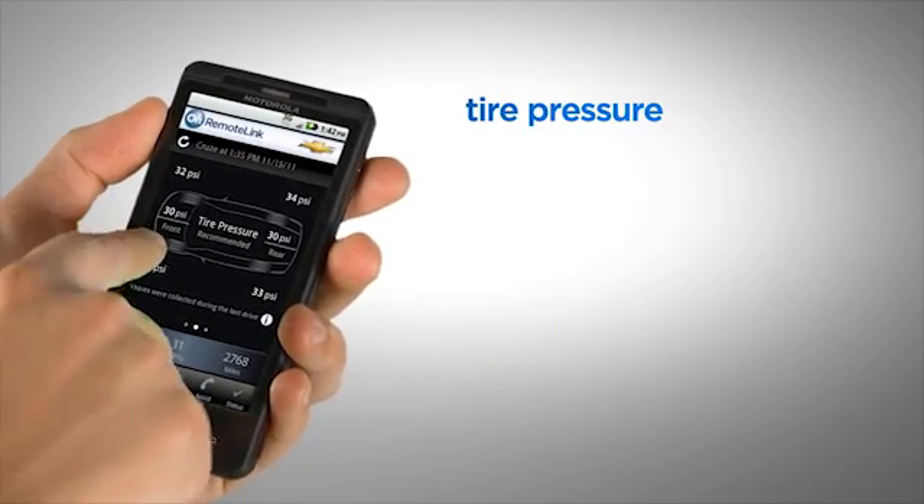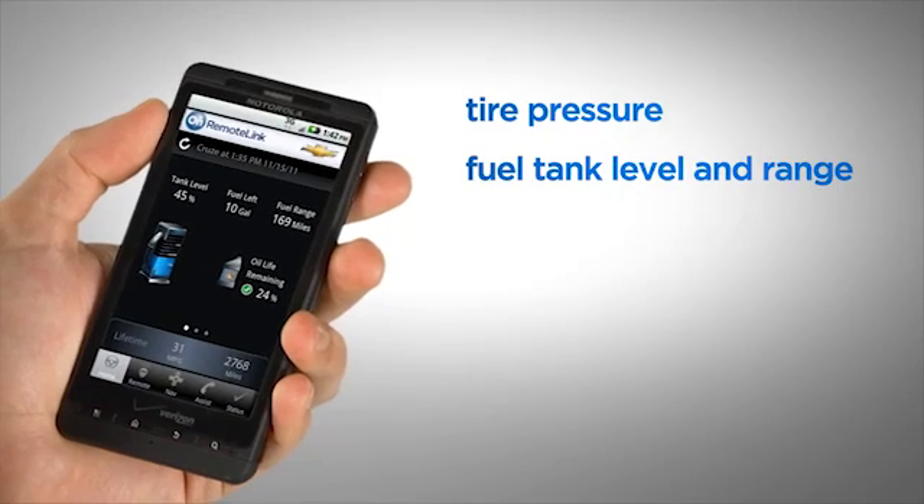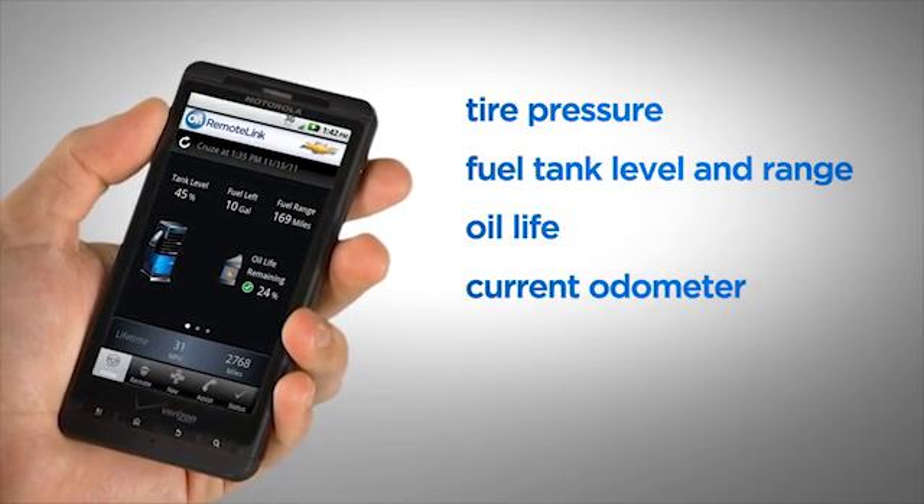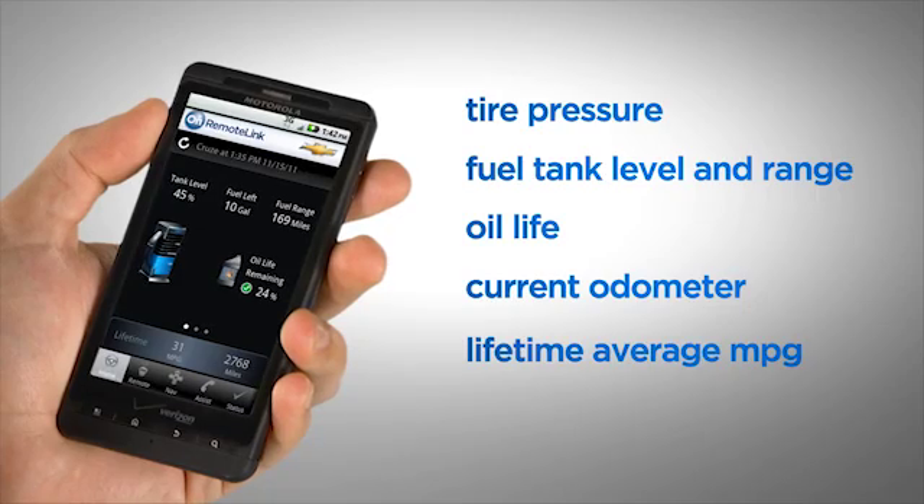Diagnostic information includes current and recommended tire pressure, fuel tank level and range, remaining oil life, current odometer reading, and lifetime average miles per gallon.